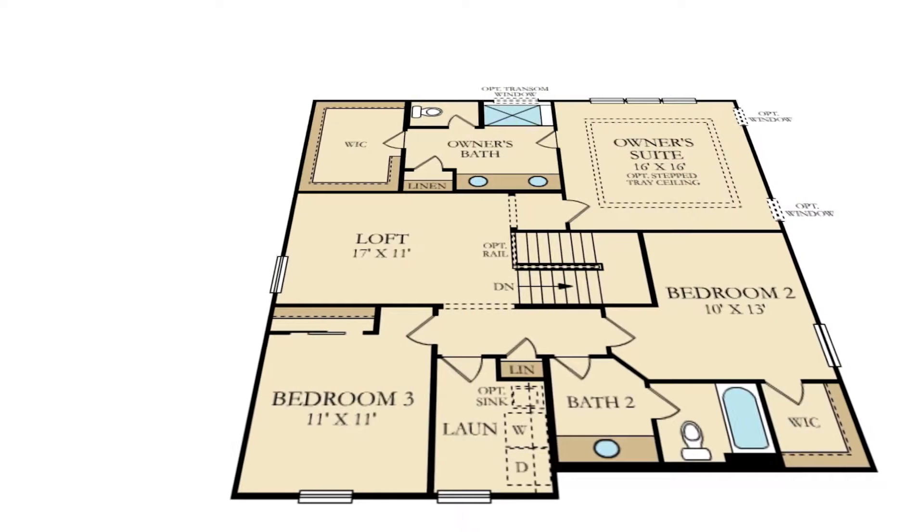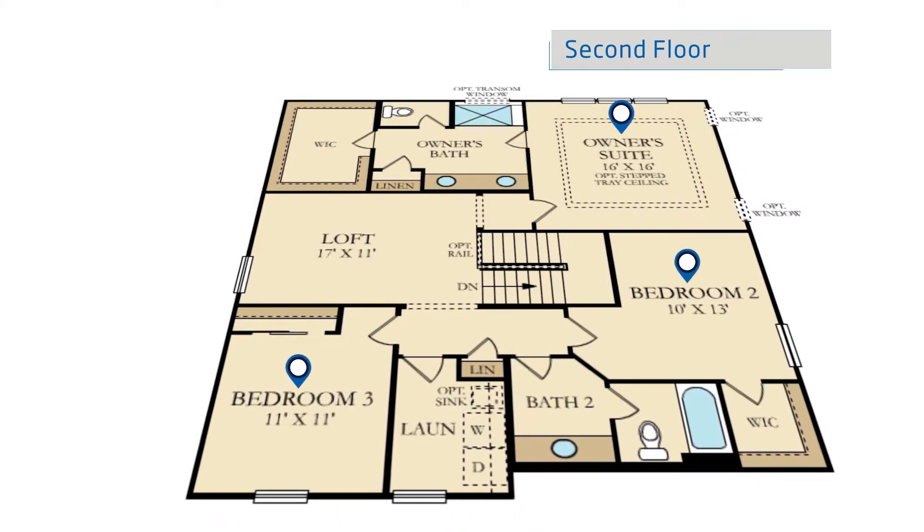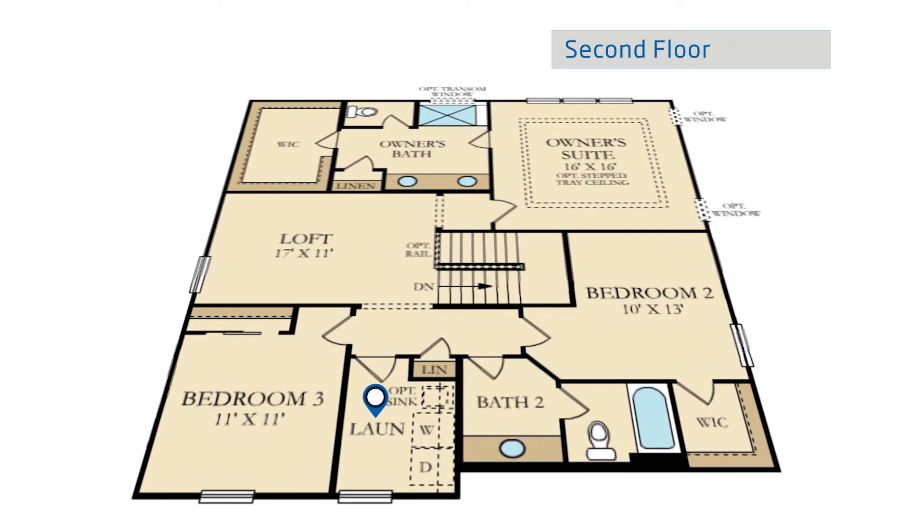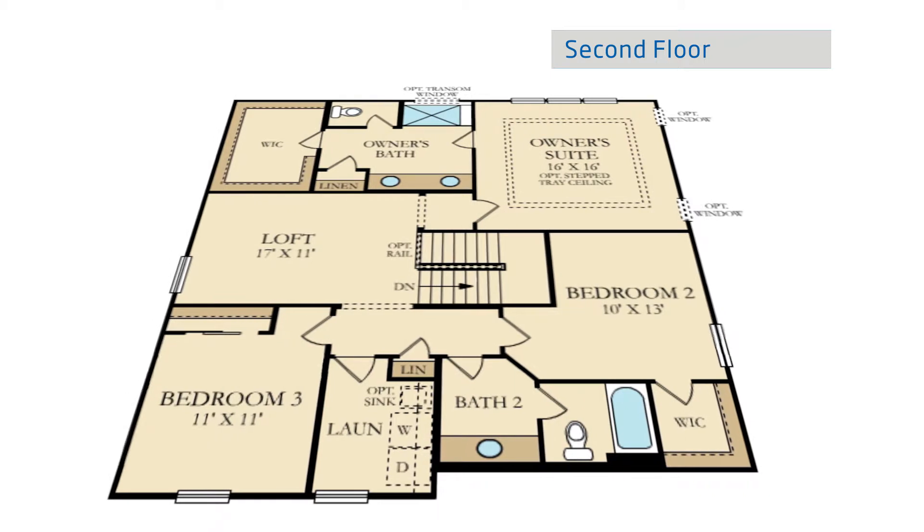Settle into the comfort of your living space on the second floor with three bedrooms, a loft, and two full bathrooms. The laundry room is also conveniently located upstairs and features an optional sink.